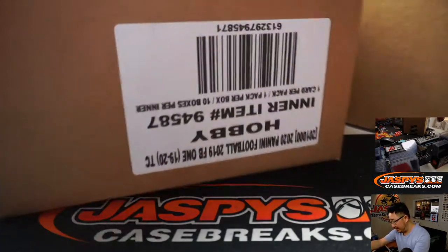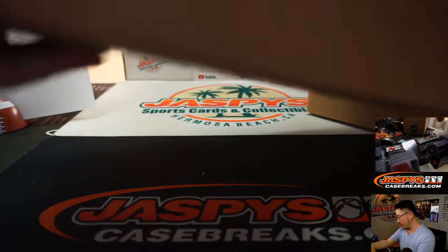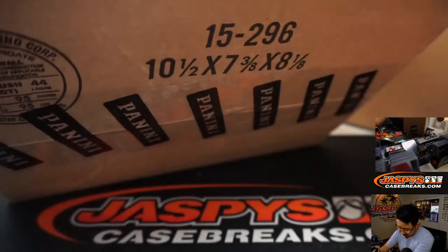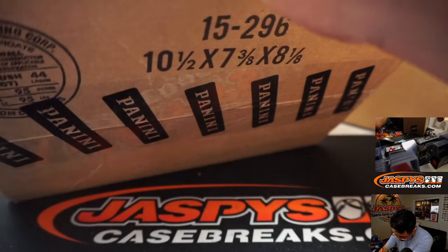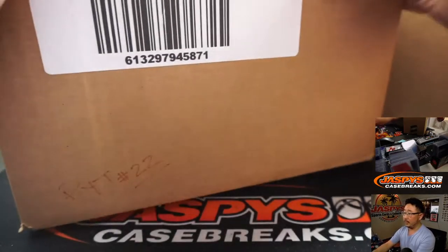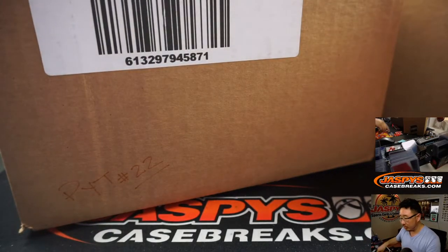We're going to do that side. This side we will save for next time, for Pick Your Team 22, which we can probably do tonight. So we'll mark that PYT number 22.